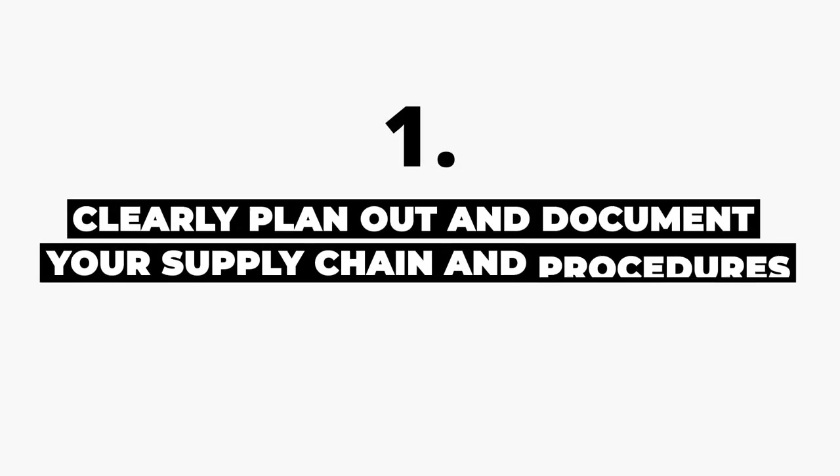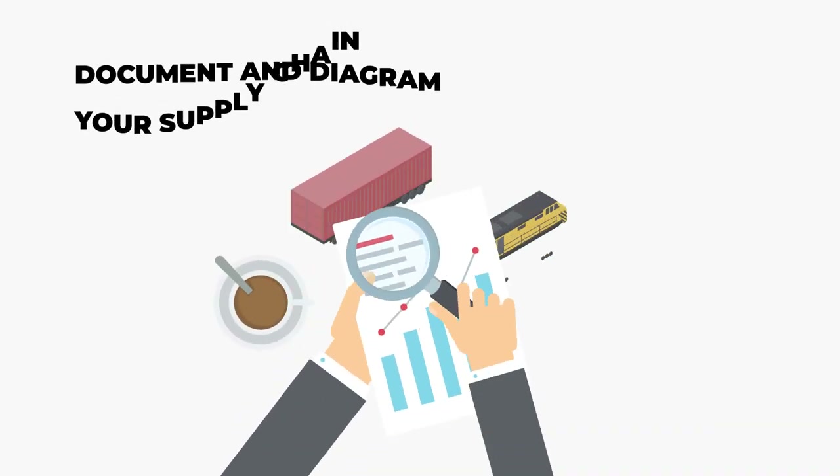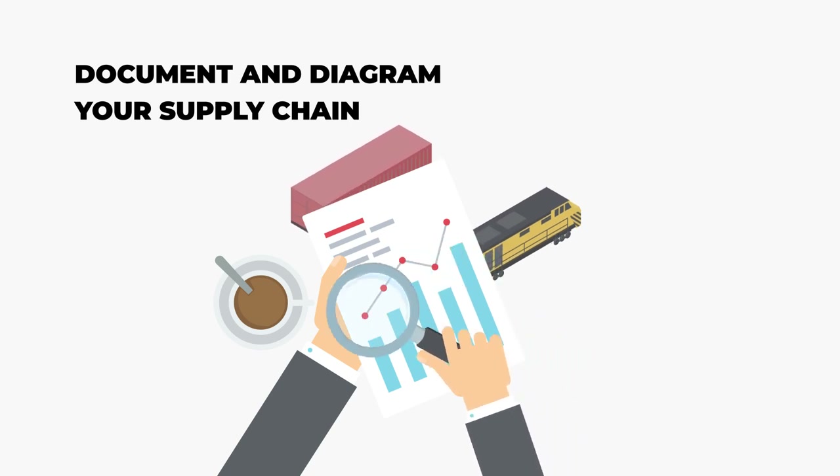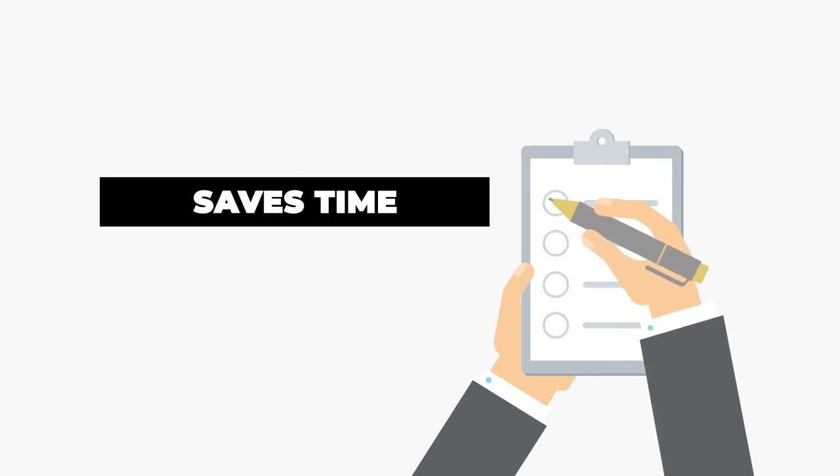One: clearly plan out and document your supply chain and procedures. The most basic step, but also the most important, is to clearly document and diagram your supply chain. Make it as clear as possible but include every detail needed to make it function. This includes a basic procedure for every action and step within the entire supply chain. This provides the blueprint on which your supply chain will be benchmarked.